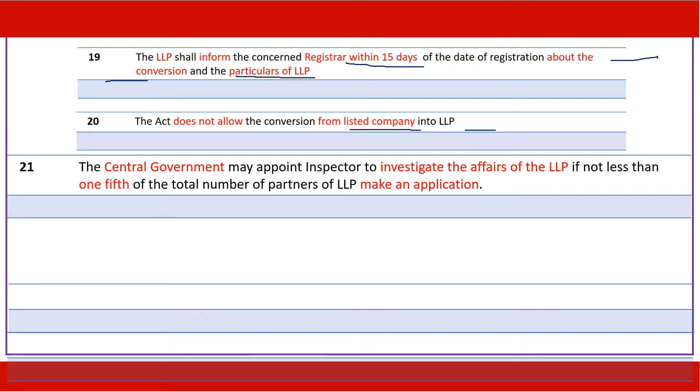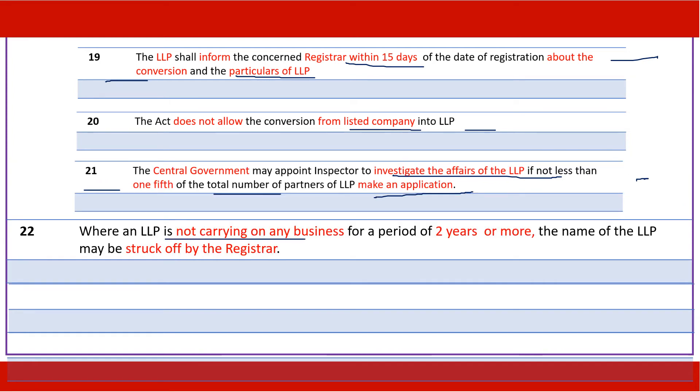The central government may appoint an inspector to investigate the affairs of the LLP if not less than 20 percent of the total number of partners make an application to the central government seeking an investigation. Where an LLP is not carrying on any business for a period of two years or more, the registrar could remove the name of the LLP from the register maintained on Limited Liability Partnerships.